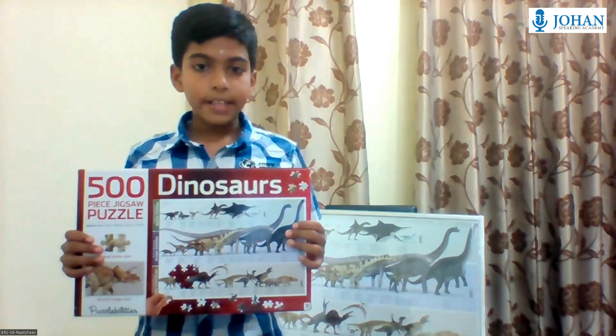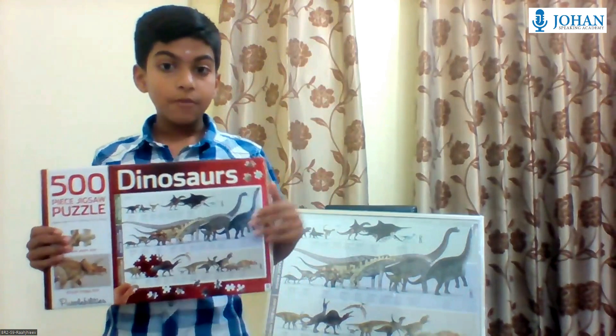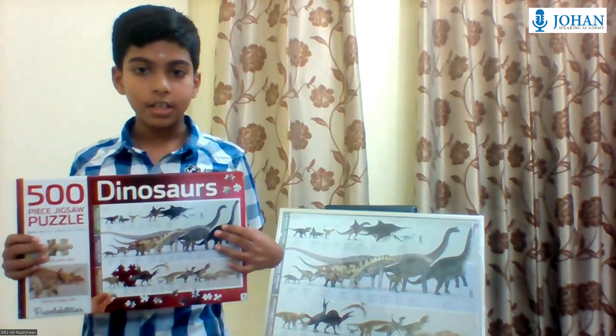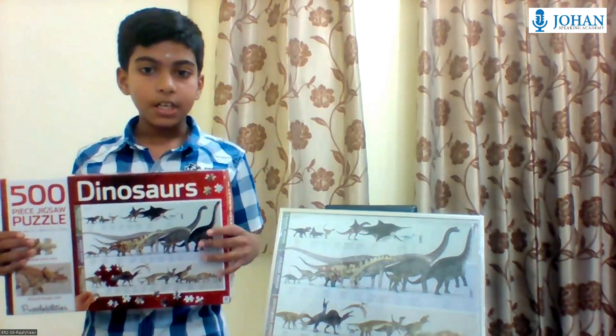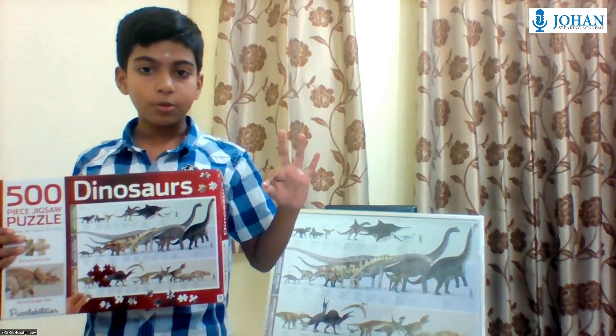The huge packaging contains a 500-piece Jigsaw Puzzle, featuring detailed images and fun facts about dinosaurs. The facts and descriptions under each puzzle piece make it easier to match with others.